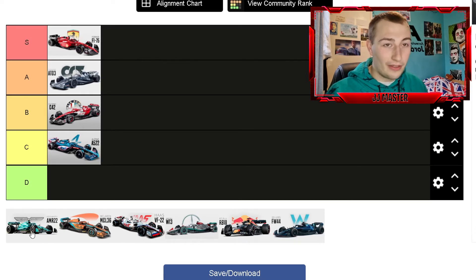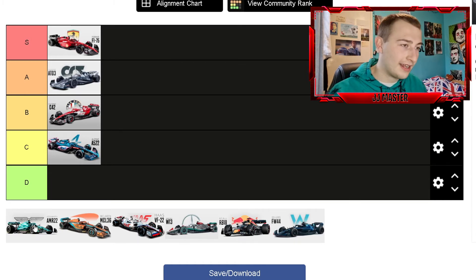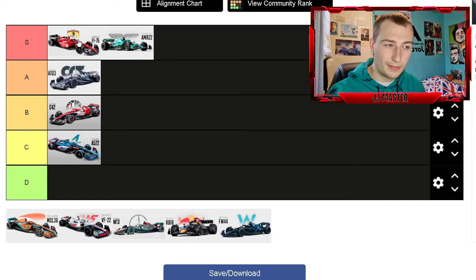Now we've got the Aston Martin, which people went crazy over. Last year I liked the dark racing green, but this year's car just stands out so much. I love how they've used the lime green to highlight lines on the car and some of the text — it looks phenomenal. That's got to go in S rank as well. I don't think it goes above the Ferrari — Ferrari is definitely the best car on the grid — but Aston Martin is definitely up there with it.